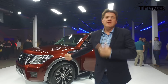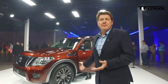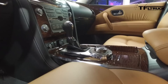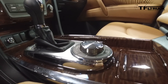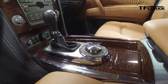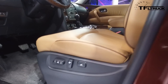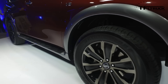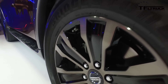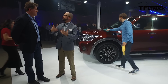Nissan says the new Armada will tow 8,500 pounds, which is a significant amount, and it will compete with vehicles like the Suburban or even the Yukon. We're seeing this as something that competes with the Tahoe LTZ's and Yukon Denali's. This segment has moved more and more towards luxury in styling and perceived quality of the interior and exterior, and this really brings us into contention with those models.